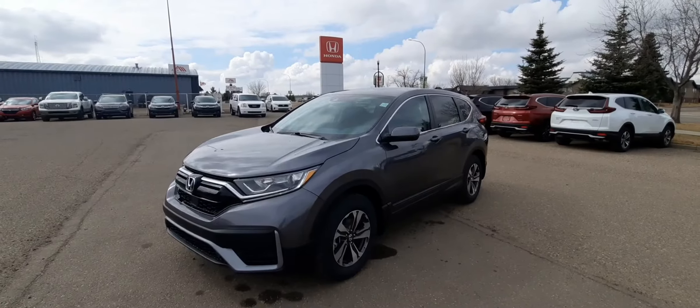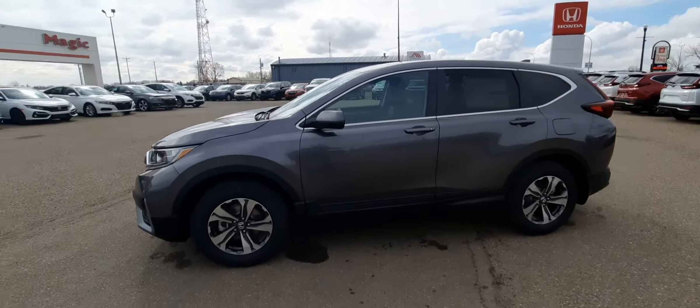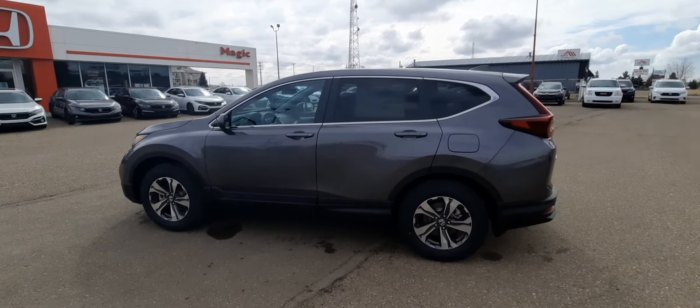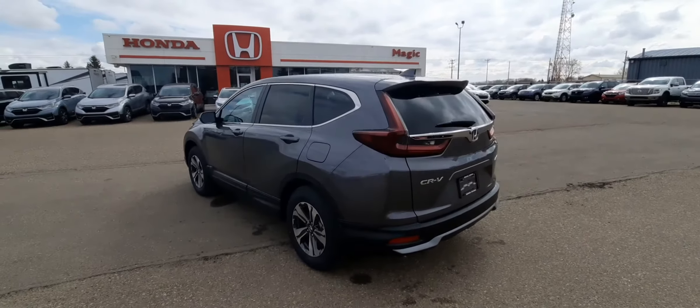And an awesome display screen. So that's the 2021 Honda CRV LX — a really fantastic vehicle with great features. If you're interested, give us a call at 403-362-8666. Our friendly and knowledgeable staff are standing by to answer all of your questions.